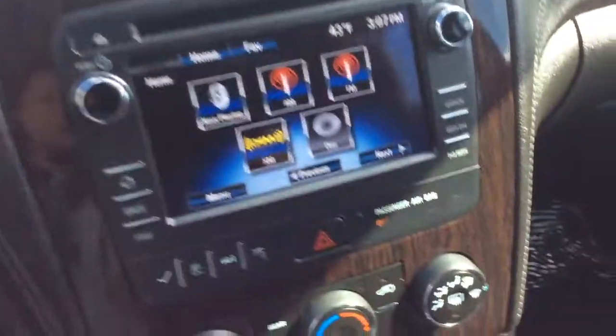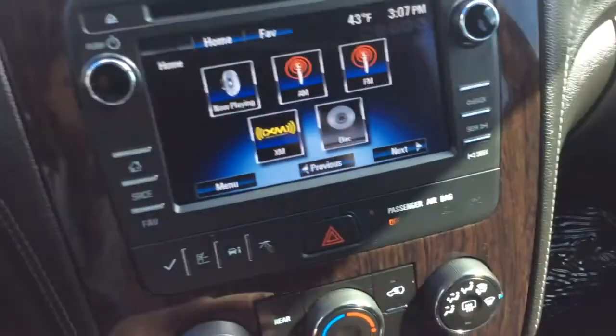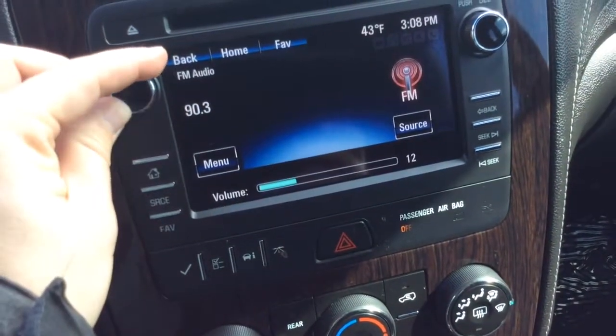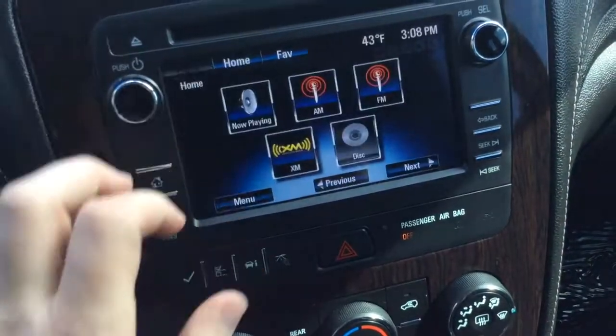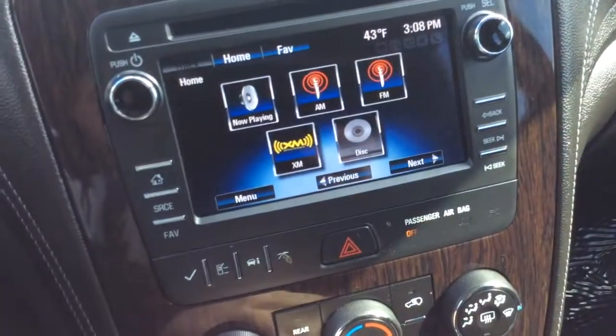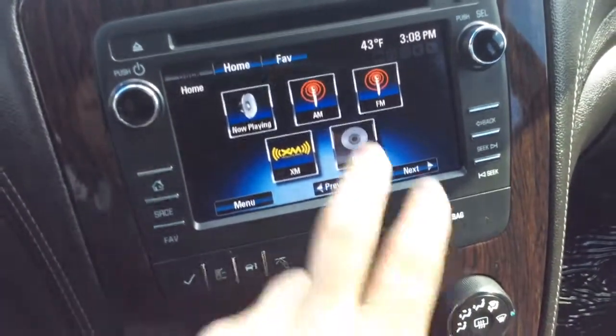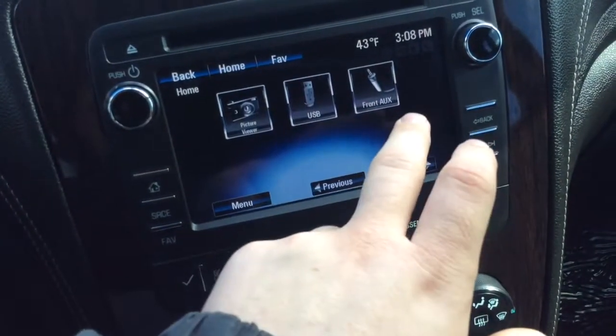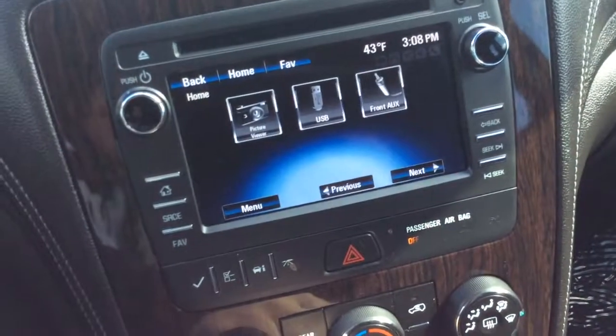There's a little storage area up there. Here's your touch screen radio — you have the now playing screen when you click into that, and all your presets you can scroll through. Back to the home button, it's an AM FM radio, also has XM satellite radio, CD player up top here. You can also connect via USB and auxiliary line, and also via Bluetooth.